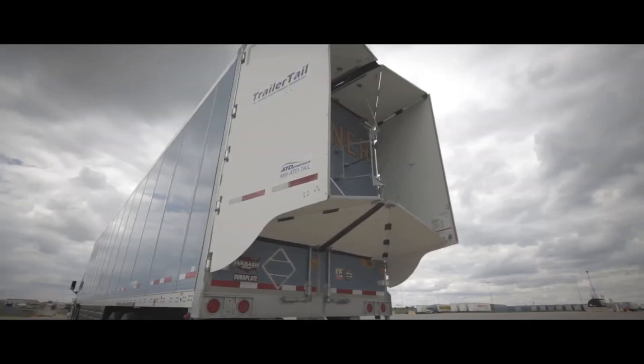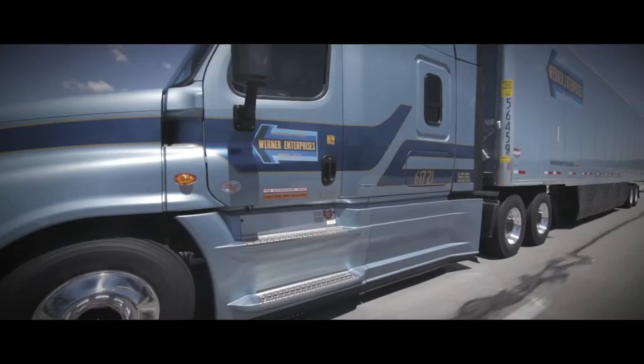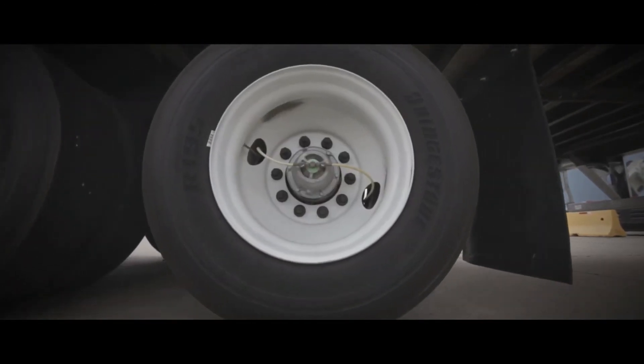Werner continues to support green initiatives to better our environment and has received numerous accolades throughout the industry by reducing our carbon footprint. Everything from aerodynamic trucks, testing new diesel technology, automated tire inflation systems, to even a Werner-developed trailer skirt called the Aeroshield. Werner is an industry leader in doing what they can for a better environment, being a safer company, and saving fuel.